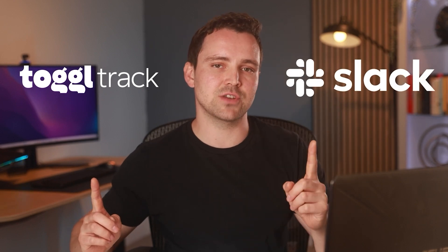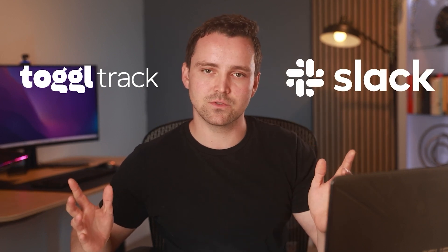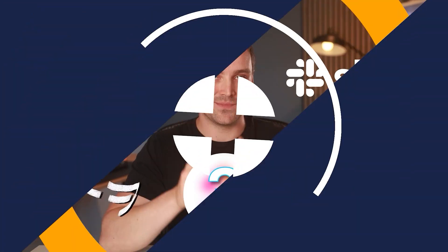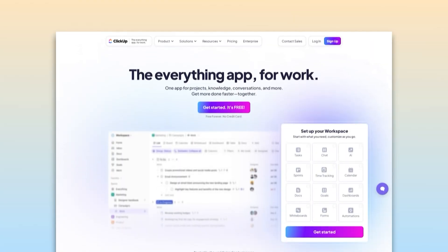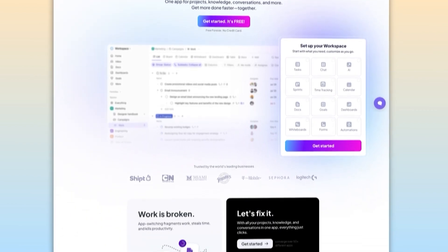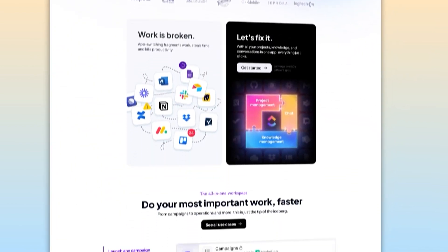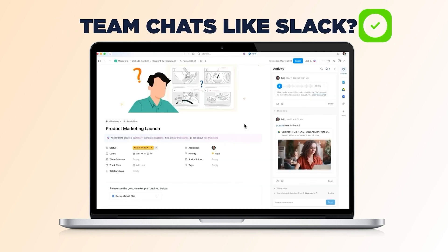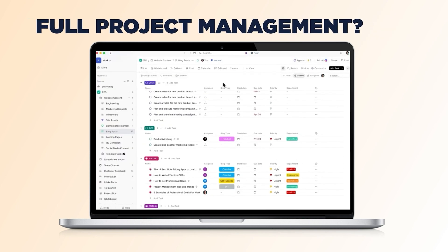We just covered Toggl for time tracking and Slack for team chats — both solid tools. But what if you could get both in one place and even more? That's exactly where ClickUp comes in. It brings everything under one roof, which is why many teams, including ours, are switching to it. Time tracking like Toggl? Check. Team chats like Slack? Check. Project management? Absolutely — all in one place.